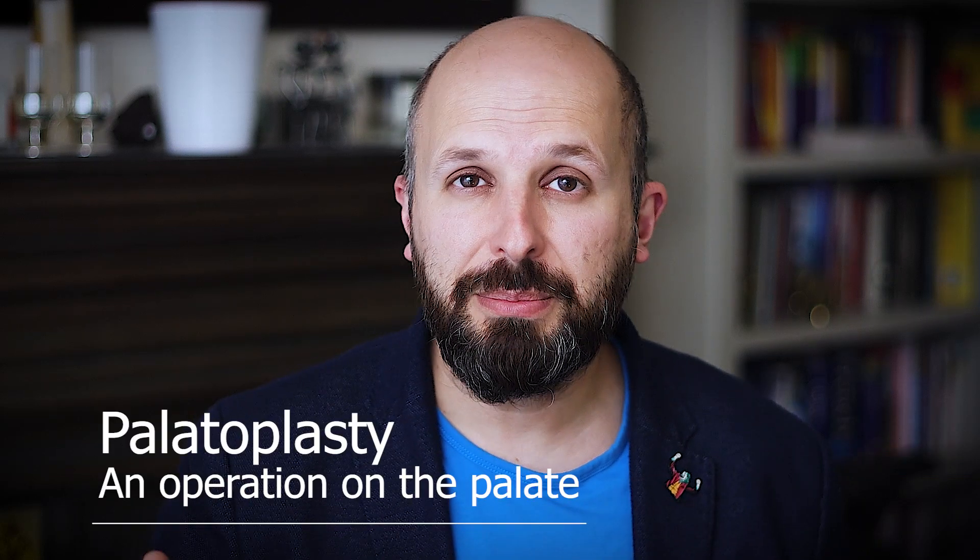Hi there, my name is Vic Veer. I'm the head of the Sleep Surgery Department at the Royal National ENT Hospital in Central London. What I want to do today is tell you about a palatoplasty.